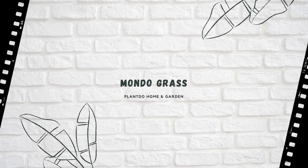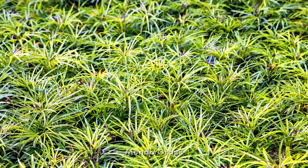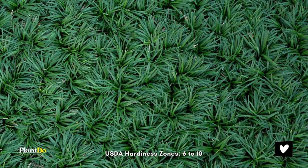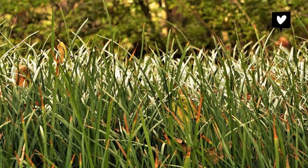Number 10: Mondo grass. Preferring shade, this grass-like ground cover, also known as dwarf lily turf, is evergreen, salt-tolerant, and deer-resistant. It resembles liriope, but has thinner blades.